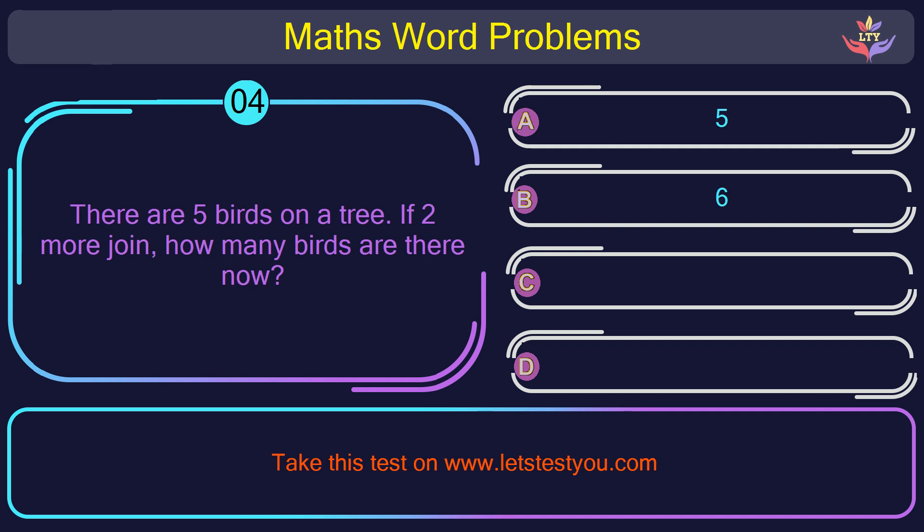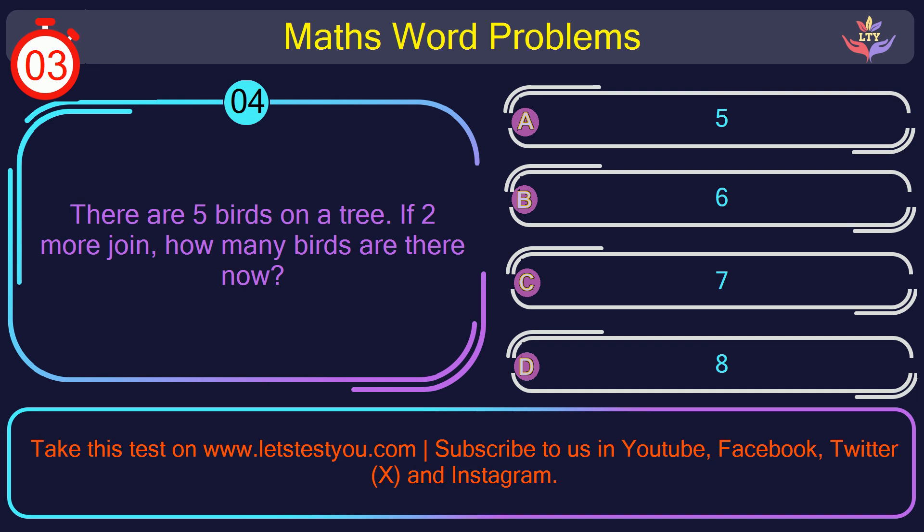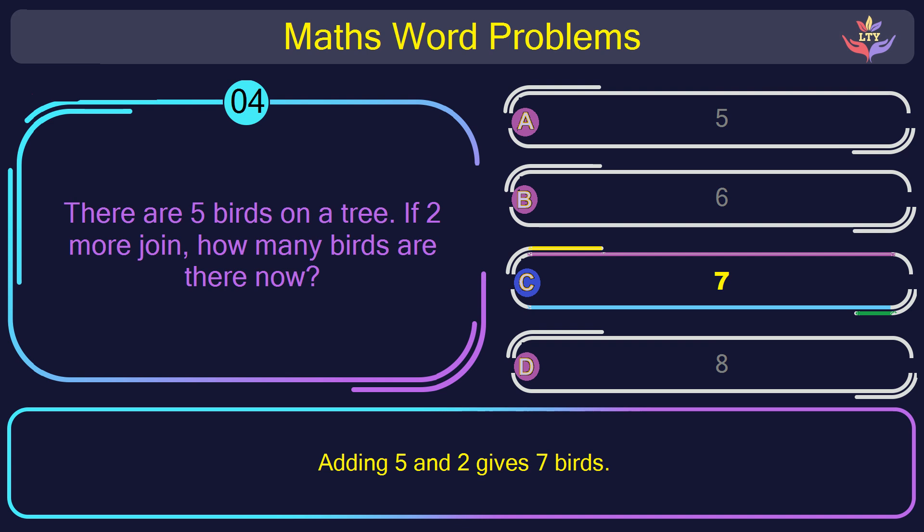Question number 4: There are 5 birds on a tree. If 2 more join, how many birds are there now? The correct answer is option C: 7. Adding 5 and 2 gives 7 birds.